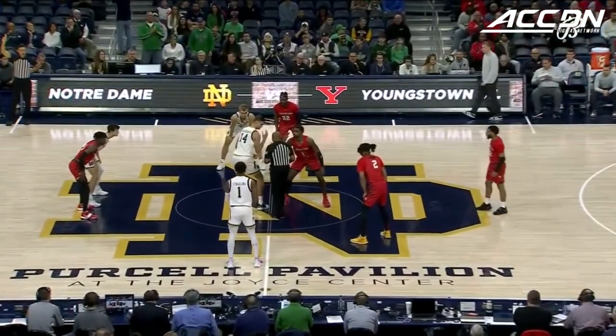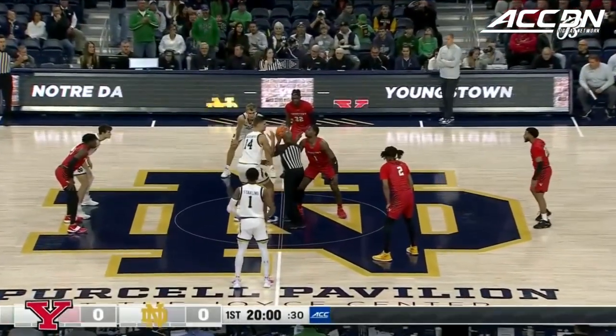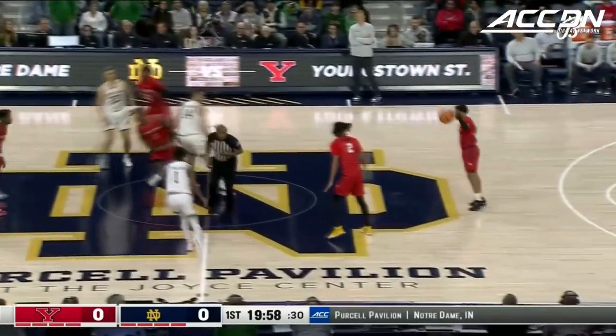A little bit in this game, he's dealing with some injuries, but Youngstown State, they'll go deep. They'll play 10-11 guys.